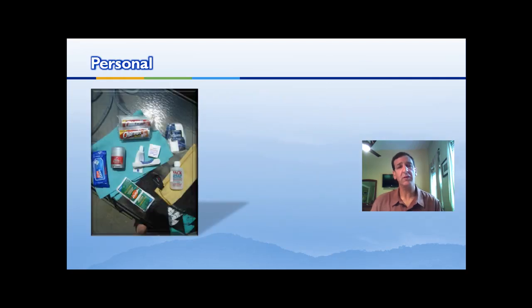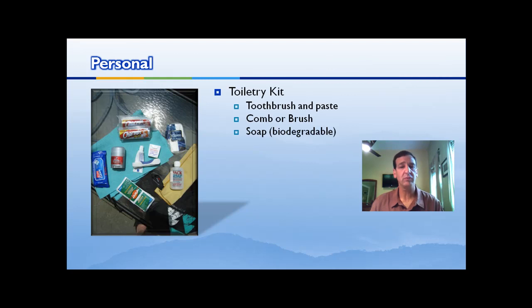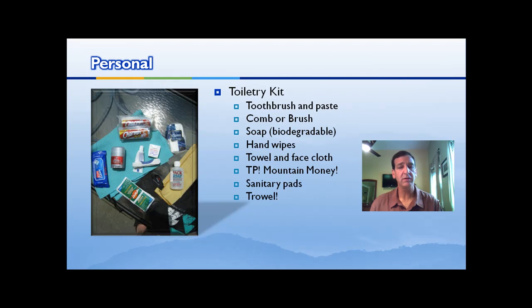Your personal gear is pretty much similar to what you travel with generally. You have your regular toiletry kit with your toothbrush, comb, biodegradable soap, and hand wipes. Your towel and face cloth, and TP — but you need a trowel, because in the backcountry, according to leave no trace principles, you have to dig a cat hole to deal with your waste. Insect repellent, sunscreen, and lip balm. I can't stress this enough: if you're traveling in bear country, make sure the items in your toiletry kit are low- or no-odor.